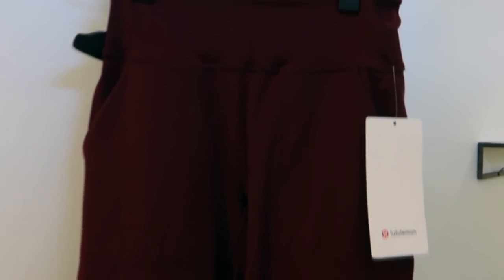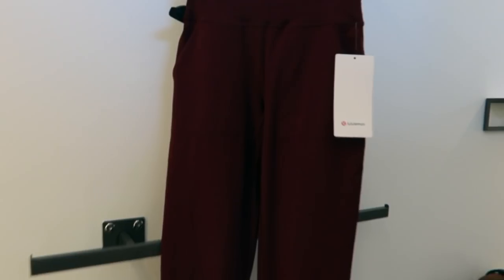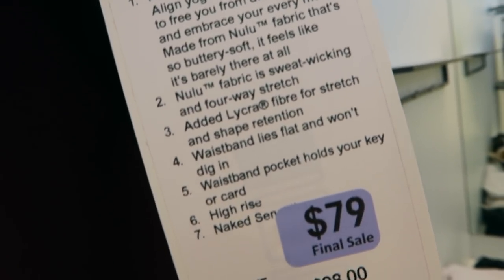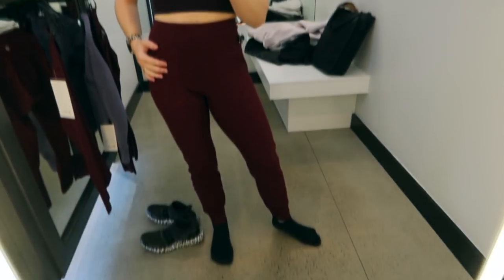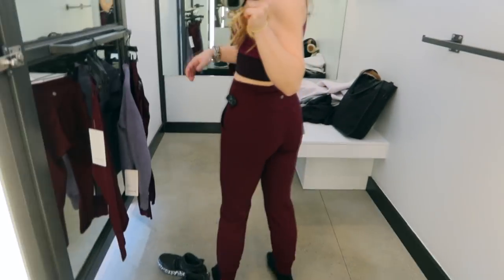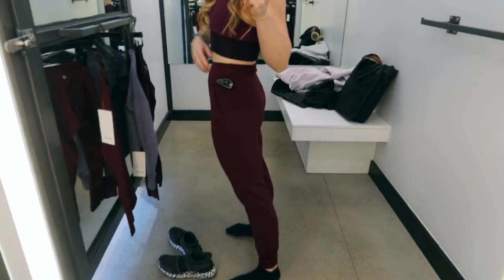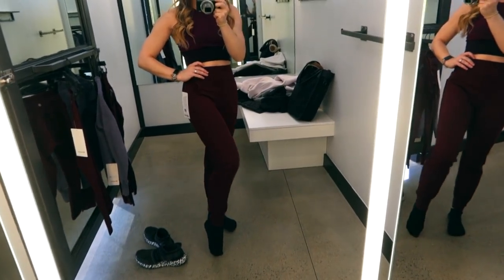These Align Joggers were actually something I was hoping to find on a sales rack. I have one pair of normal Aligns right now and I'm literally obsessed with the material. They were originally $98, marked down to $79, and you can see these fit so well. My only wish was that I found them in black, because I'm really trying to only buy pieces I can mix and match with a lot of different outfits.